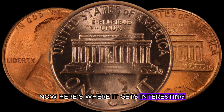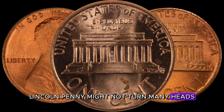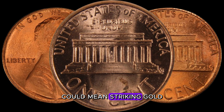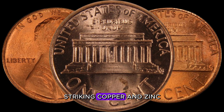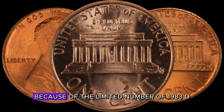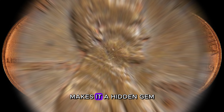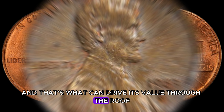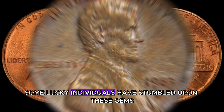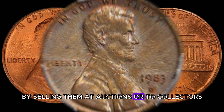Here's where it gets interesting. A regular 1983 D-Lincoln penny might not turn many heads, but finding one without the mint mark could mean striking gold — or, in this case, striking copper and zinc. Rarity is the name of the game in coin collecting. Because of the limited number of 1983 D-Lincoln pennies without the mint mark, these coins have become highly sought after by collectors. The scarcity of this specific error makes it a hidden gem that can drive its value through the roof.